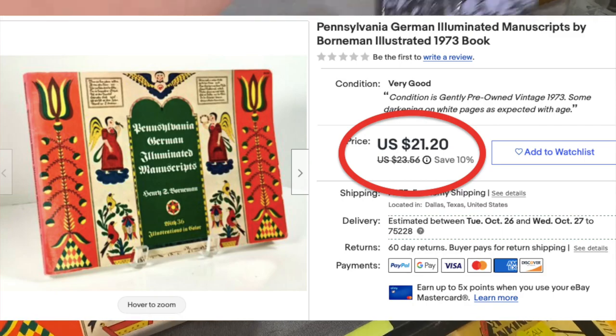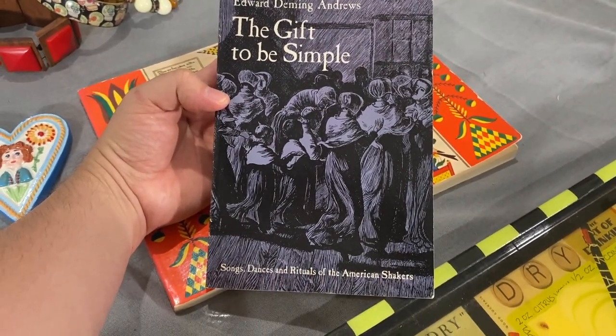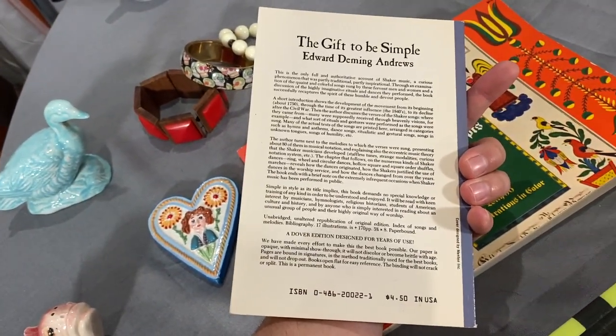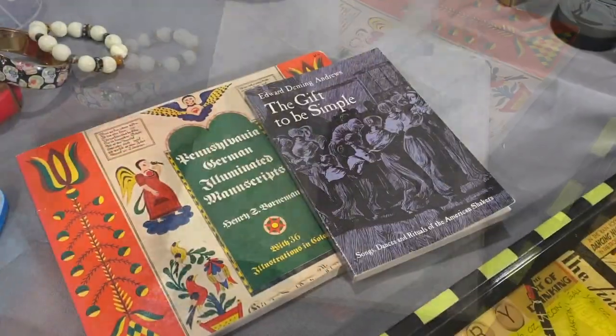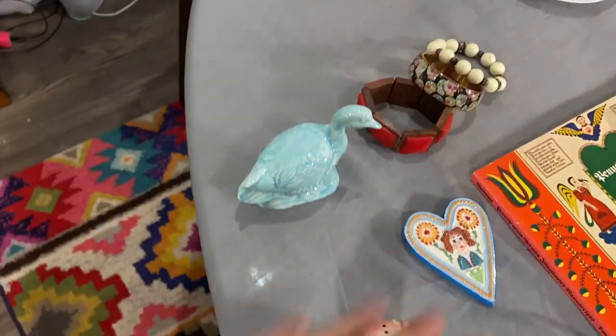'The Gift to Be Simple' — I just love this Shaker song from Aaron Copland. He didn't originate the tune but it is a Shaker song and I recognized it so I got it. These things are things we want to put in our antique booth.